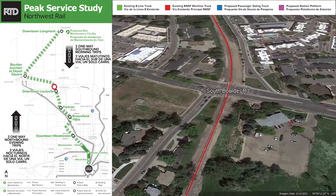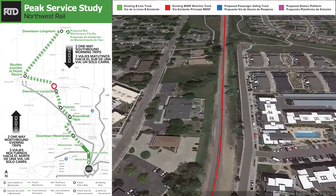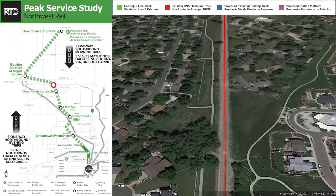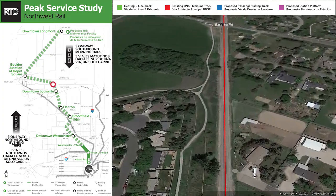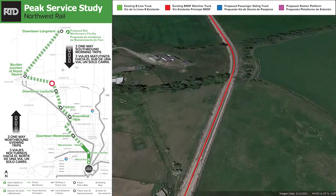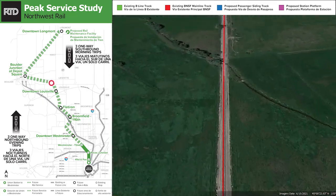We are now crossing South Boulder Road at grade and continuing north to Baseline Road. Somewhere between Lewisville and Boulder, two additional passing sidings for the freight train to be stored while the passenger service is operating are under consideration.